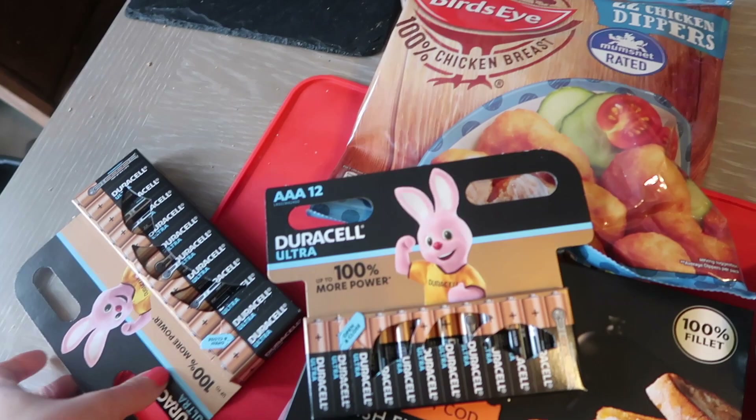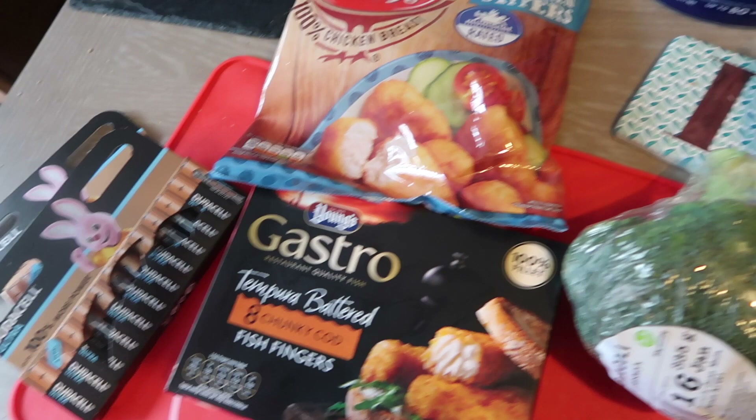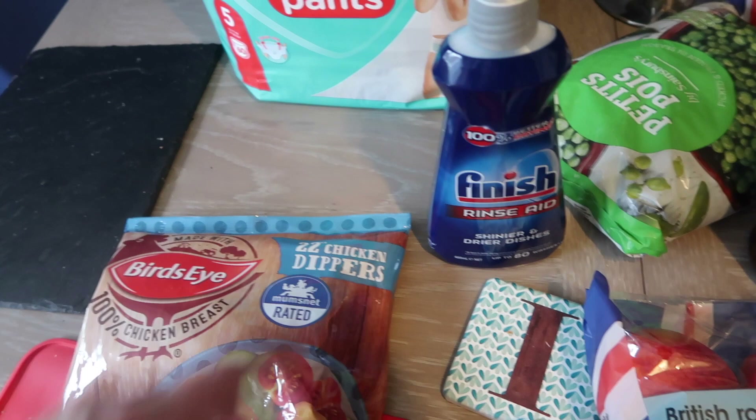I also stocked up on batteries because they had double A's and triple A's on offer. Since Christmas we've had a few more battery-operated toys and I've found we're going through them a lot quicker, so I wanted to stock up. Got some more rinse aid for the dishwasher as well.